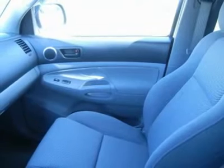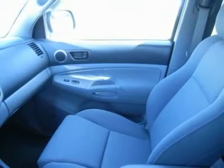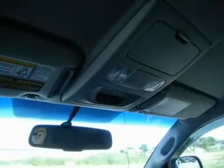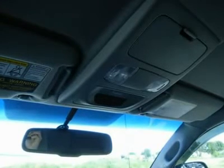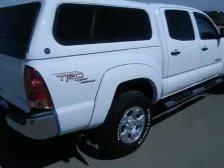Lenz Truck Center has been in business and family owned for 20 years. With a new generation taking over, we plan on making this the place you and your children buy their next vehicle. Lenz Truck Center is the country's fastest growing dealership.